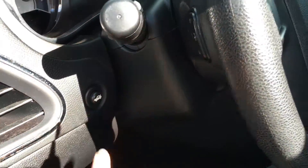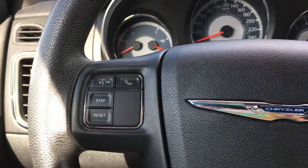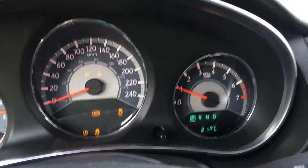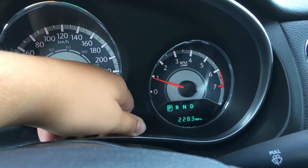Beside the steering wheel you have the trunk release. On the face of the steering wheel you have dash controls as well as hands-free communication. On the opposite side is your cruise control. On the dash you can currently see the temperature outside, but you have the ability to cycle between your odometer as well as trip A and B.